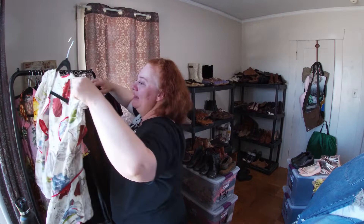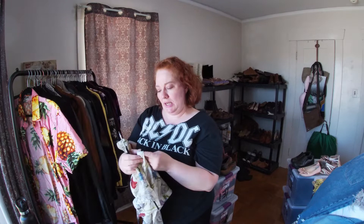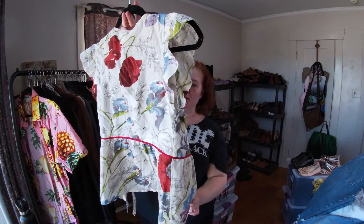This is Odille — an older tag from Anthropologie. I think this is a cotton-silk blend — let me look. Yep, cotton-silk blend. It's a button-up top and I just thought it was really pretty so I didn't want to leave it behind.